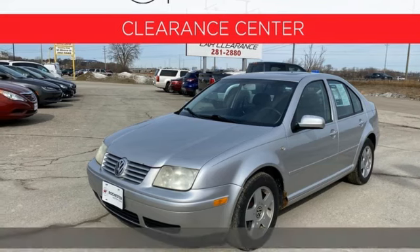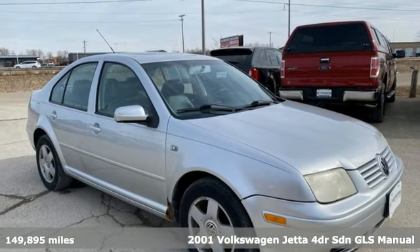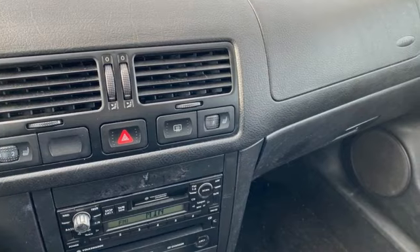It's a 2001 Volkswagen Jetta. Performance, fun, efficiency. The Jetta moves you forward in all the right ways. Plus, it offers an exciting list of features.